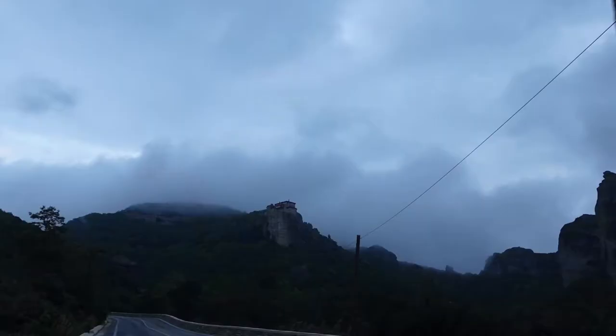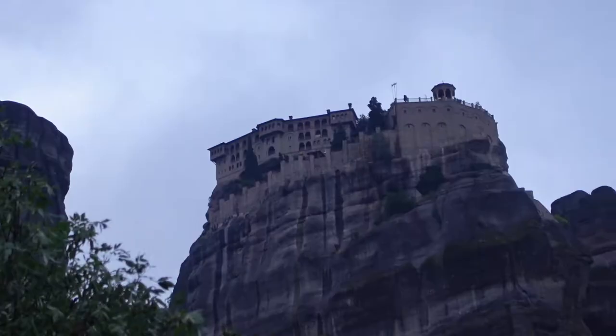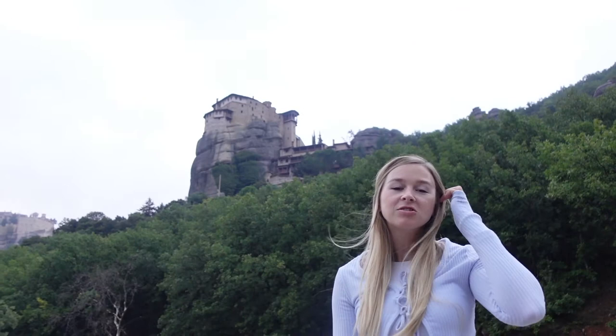Our first stop is the Holy Monastery of Saint Nicholas. And this one behind me is the Holy Monastery of Roussanou, which is the nunnery.